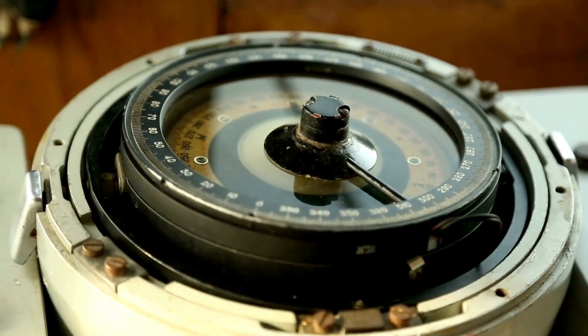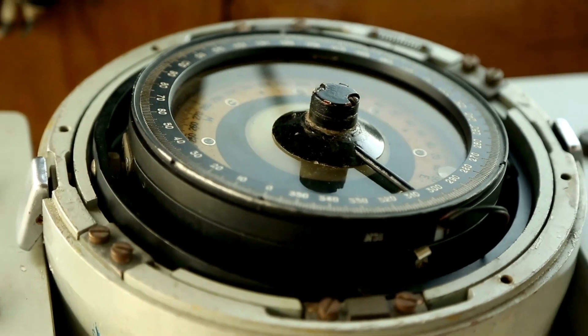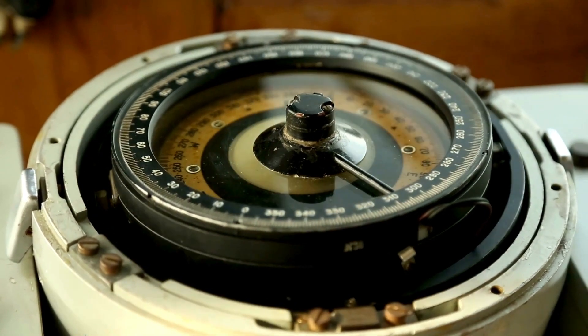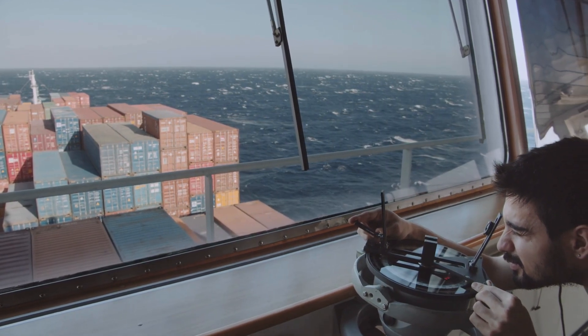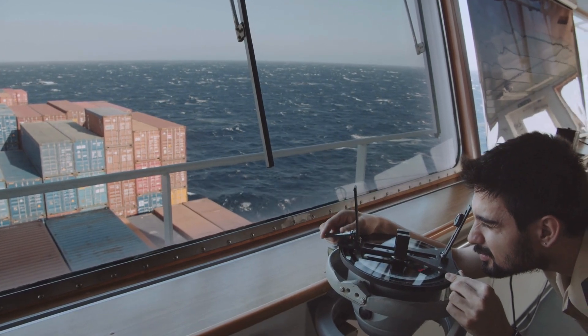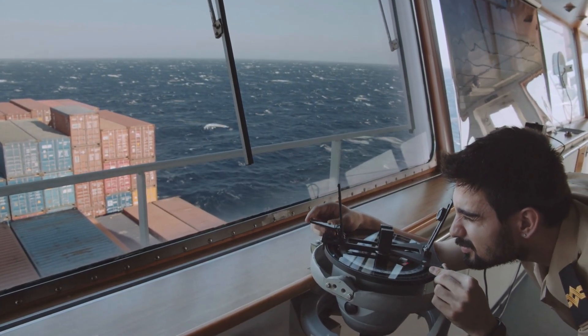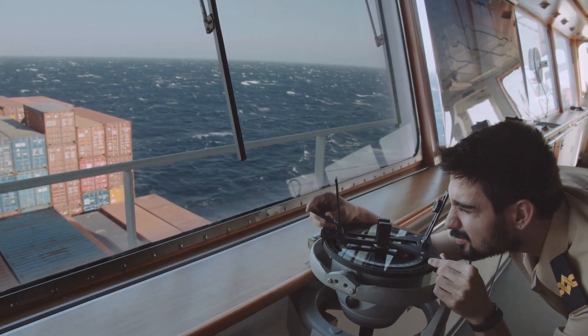Be sure to contact a professional for the successful installation and integration of a gyrocompass system that maintains precise navigation and reliable data transfer across your ship's systems. Whether working on a merchant vessel, an oil tanker, or an FPSO, accurate integration is key to safe and efficient operations. Thank you for watching. For more technical insights and system integration tutorials, subscribe.